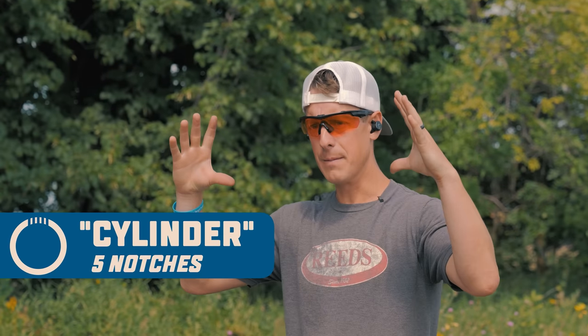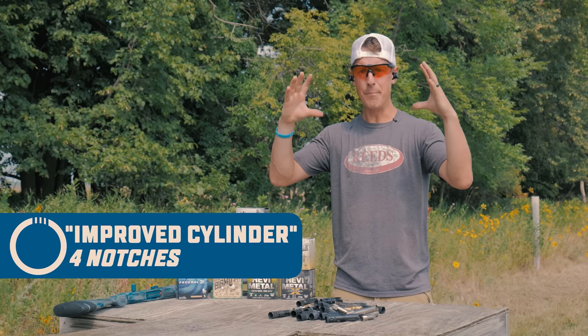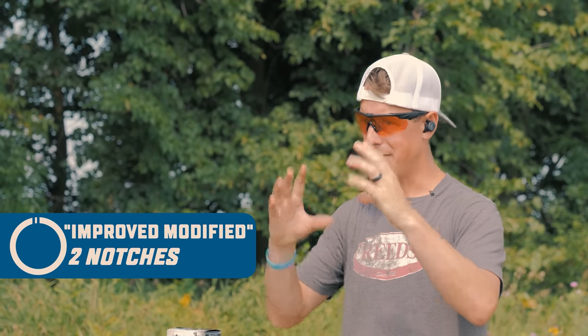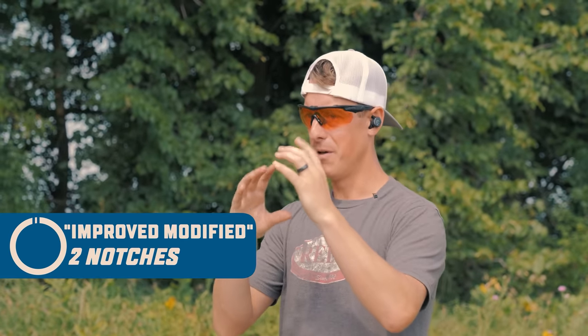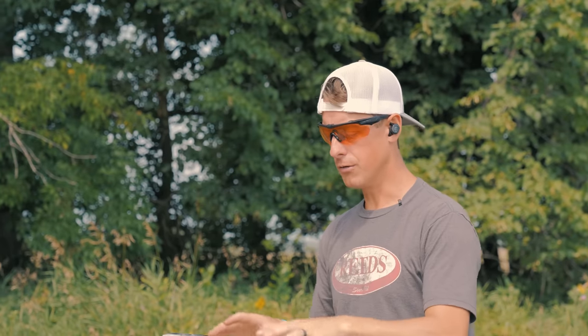Then we get narrower yet: modified with three notches, improved modified with two notches, and full with one notch. That's a basic overview of the notch system for choke tubes.